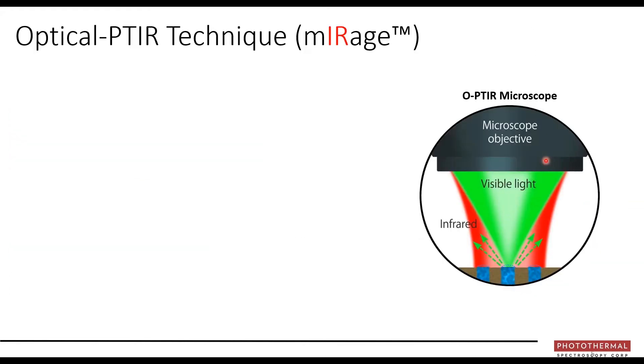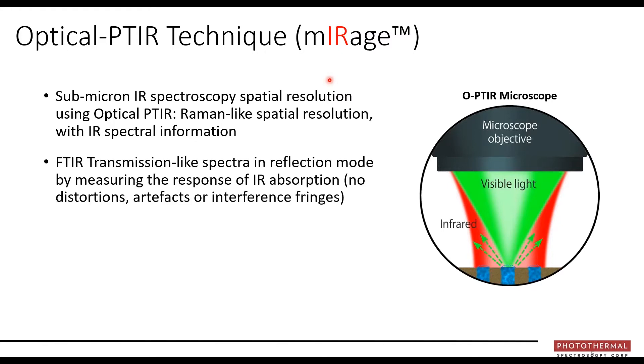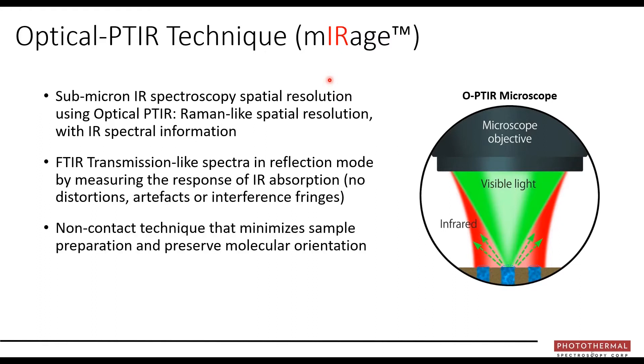A means to overcome all of these limitations is a relatively new technique called optical photothermal infrared, embodied in an instrument called the Mirage. The Mirage offers sub-micron infrared spectroscopy spatial resolution — very Raman-like in that sense. You can obtain FTIR transmission-like spectra while operating primarily in reflection mode. Even in reflection mode, the spectra collected are essentially the same as transmission FTIR — no distortions, no artifacts, no interference. It's non-contact, preserving the sample and any molecular orientation, and the spatial resolution is independent of IR wavelengths.